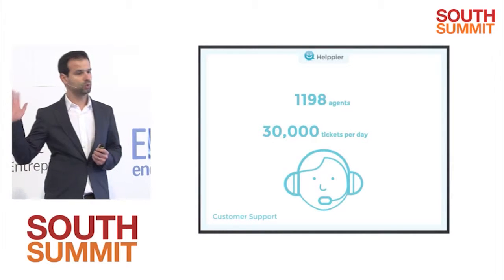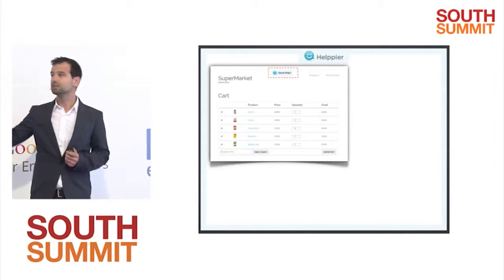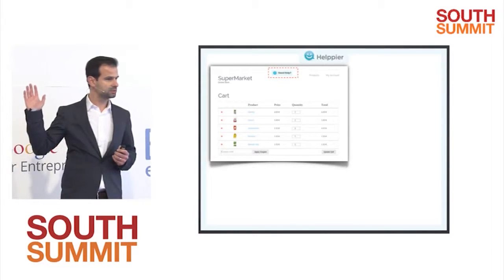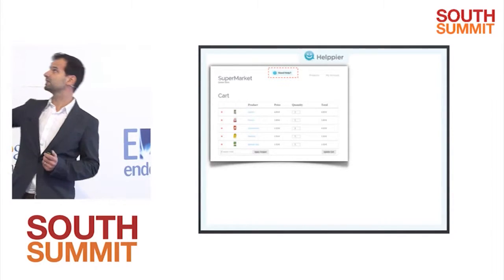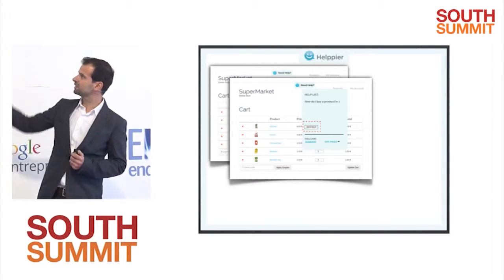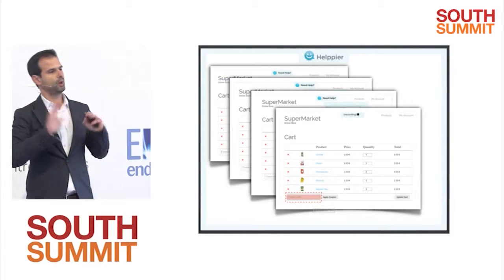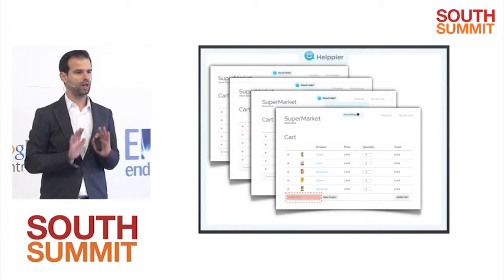That's a lot of money. So what Helppier does is allow website owners to easily install a widget. And as soon as it's installed, that little button appears on the top. You can click it, click New Help, click the Record button, and as soon as Record is clicked, the whole website becomes like a canvas for Helppier.